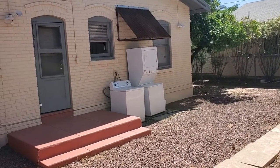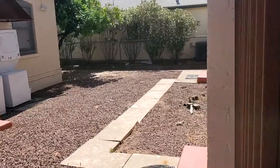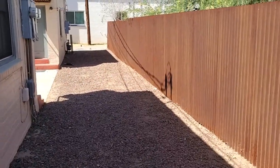Starting our tour here of 925 East Strachman, Unit D, just showing you where the laundry is. That is free to use. Come right through this gate.